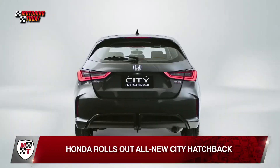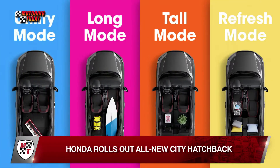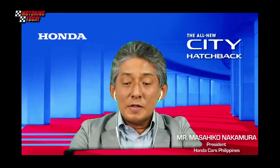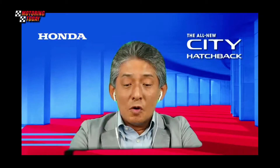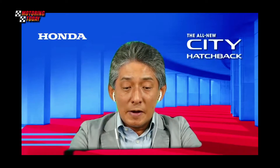Honda Cars Philippines has added the all-new City Hatchback to its lineup. We have further expanded the City model lineup with the introduction of the all-new City Hatchback.